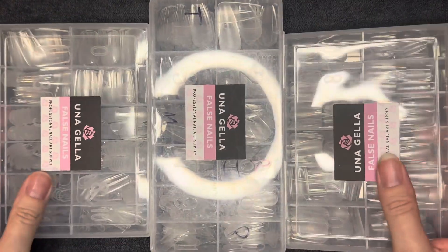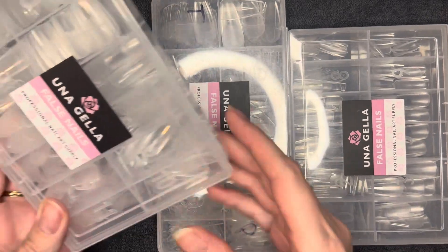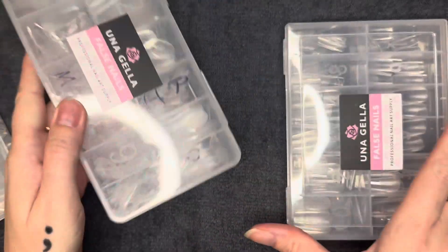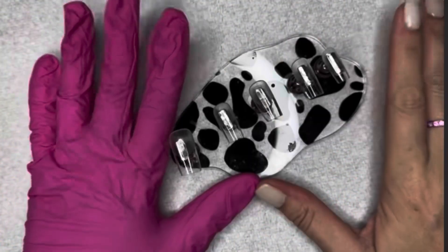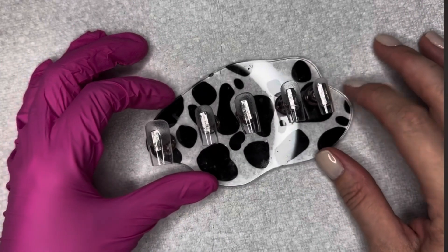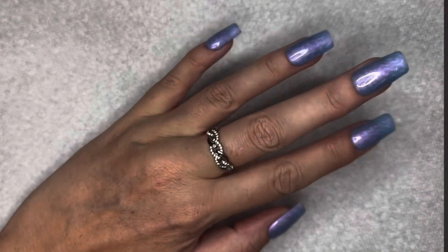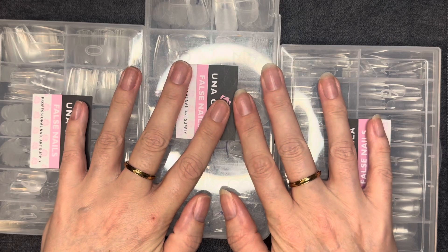Press-on nails have been a fave of mine. The Una Jella nail extensions just have so many different options as far as sizes, shapes, and lengths. I love the Una Jella nail tips so much. In the last year that I've been doing press-ons, I have used a good bit of extensions, but these are the ones I continue going back to. They're just good. If you haven't tried them yet and you're into press-ons, definitely check those out.